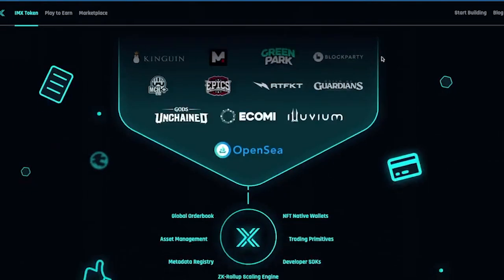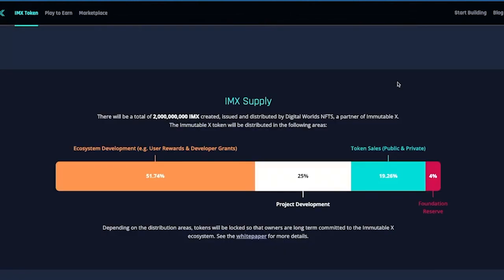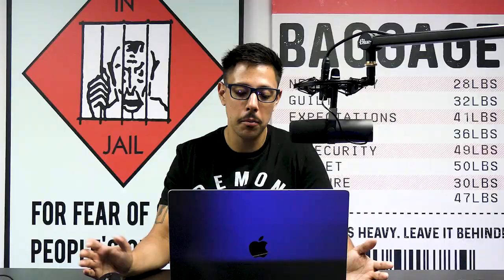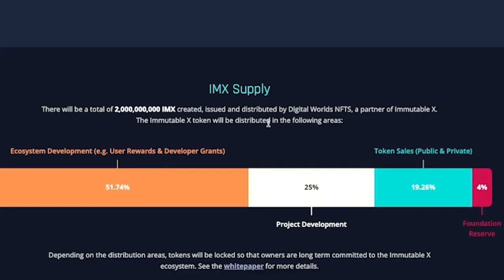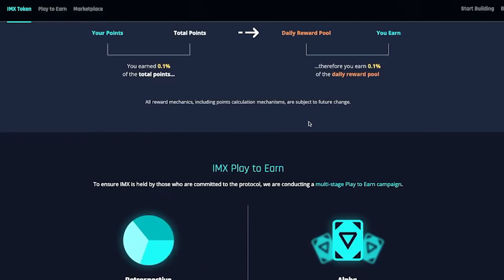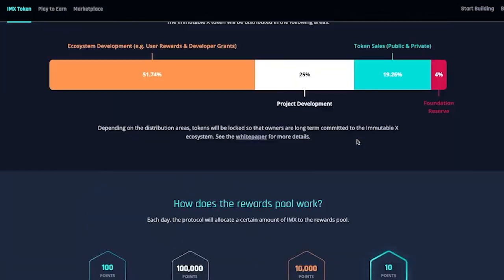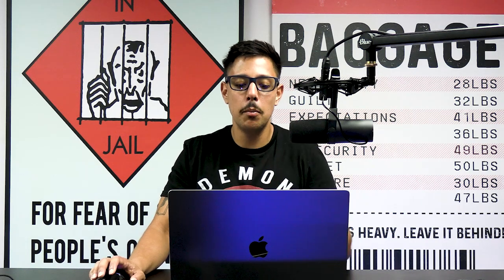Looking at the actual token, this is where I have concerns — it's fairly centralized. They're holding 51.74 percent for ecosystem development, user rewards, and developer grants, so they control it even if they're distributing it. Another 25 percent goes to project development, and only about 20 percent is going to public token sales, with a private sale on top of that. The emissions structure is not something I like from a decentralization perspective.